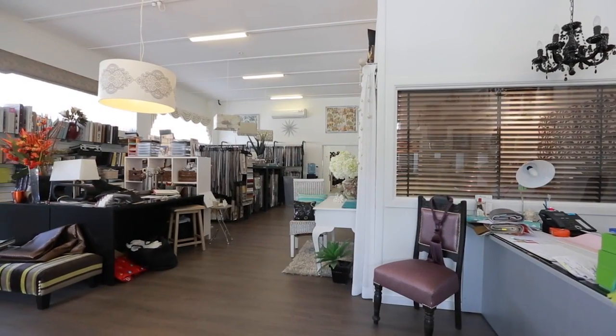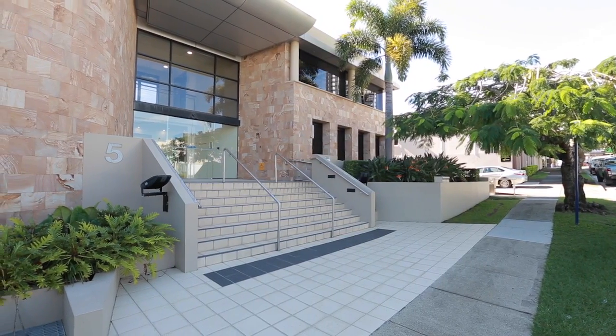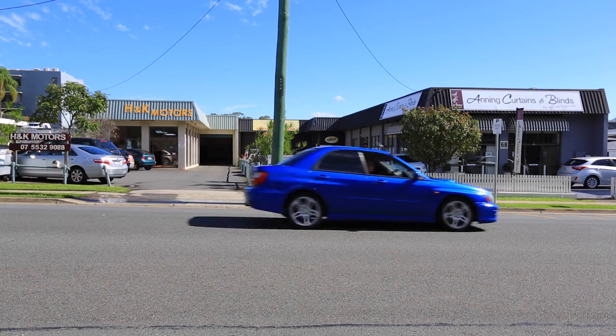The central CBD location is a few minutes walk to the courthouse, light rail, and a nearby fair. Lots 66 and 68 Davenport Street, Southport.